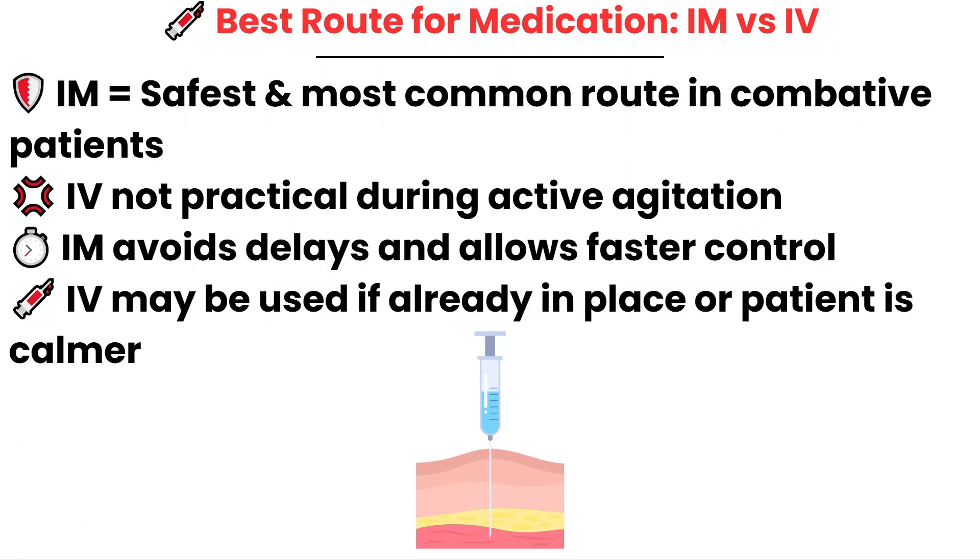IM medications are going to be the safest route in combative and violent patients. The safest and most practical route for giving medications in combative patients is the intramuscular route. These patients are often too agitated for an IV to be safely started, and the last thing you want to do is try to place an IV — you could end up hurting yourself or the patient.